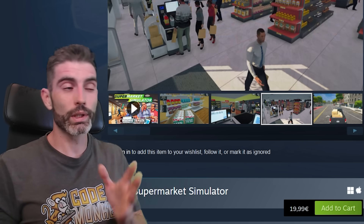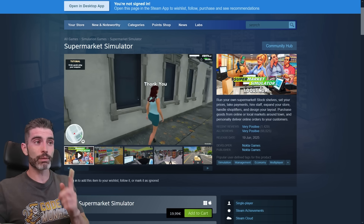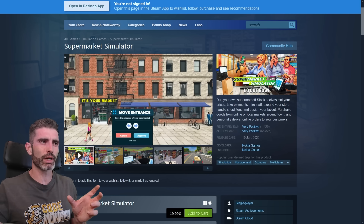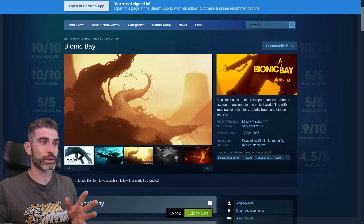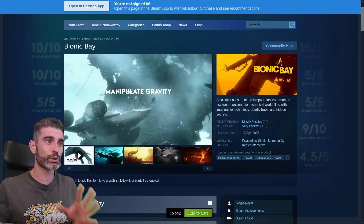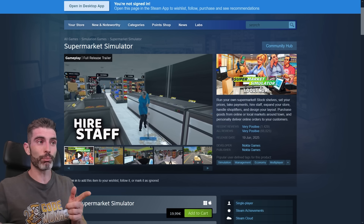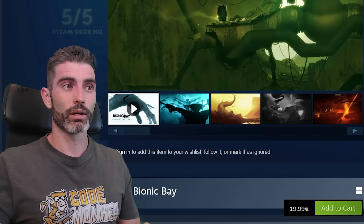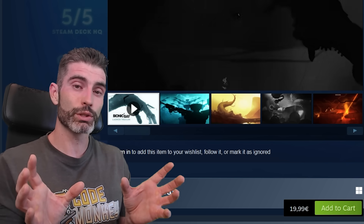So the question is: what can we learn from this? For the most part, the answer as to why these two games had such drastically different results comes down to genre. Supermarket Simulator looks a bit janky — the assets look taken straight from the asset store, the name is very generic — yet it's in the very hot simulator genre. Bionic Bay looks absolutely stunning, but it's in the very limited platformer genre. That is the one quote-unquote mistake: picking the right versus wrong genre is a massive difference, and definitely a decision you should not take lightly.